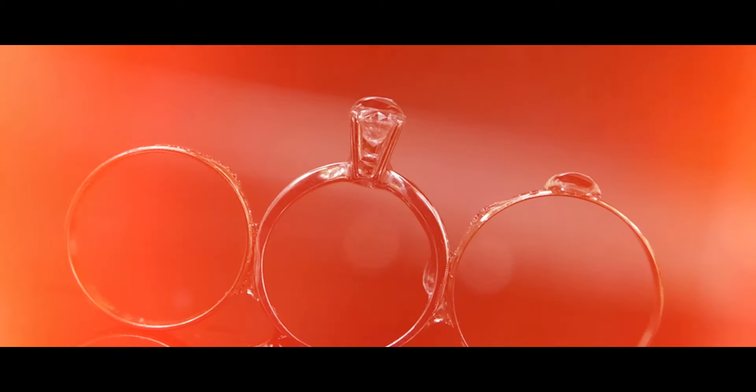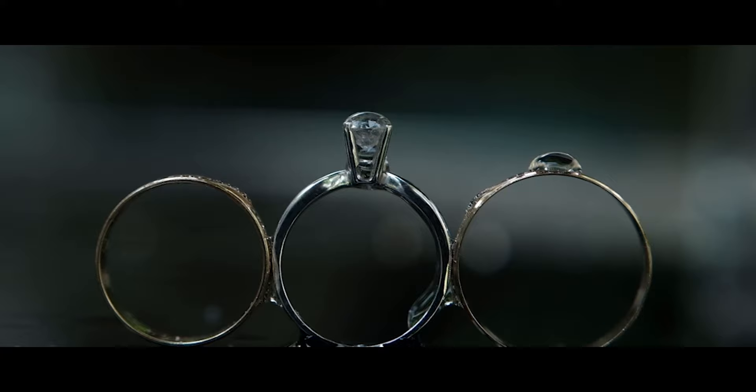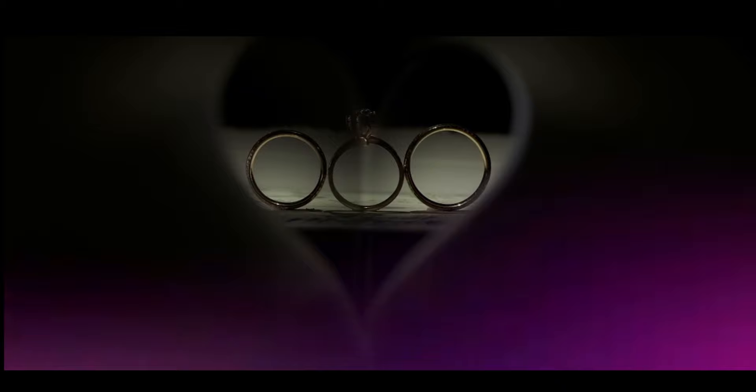Hello everyone and welcome back to my channel. This time, I will share with you wedding rings photography ideas and styles. The most important details of the wedding is the wedding ring. That's why most photographers take so much time photographing wedding rings. It needs creative ideas and styles to have an awesome output.